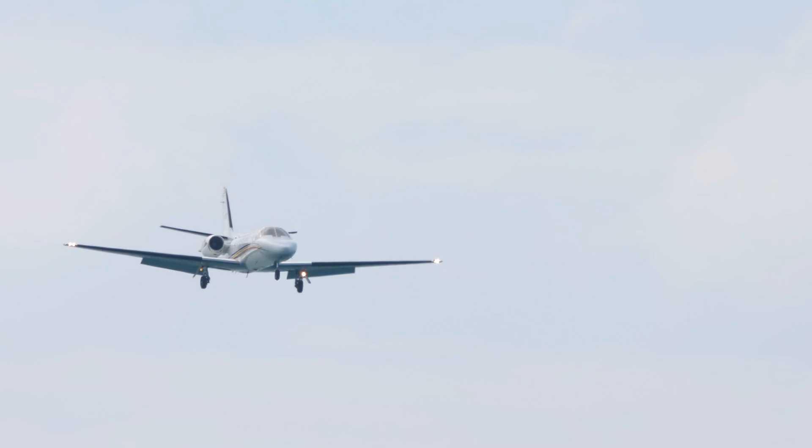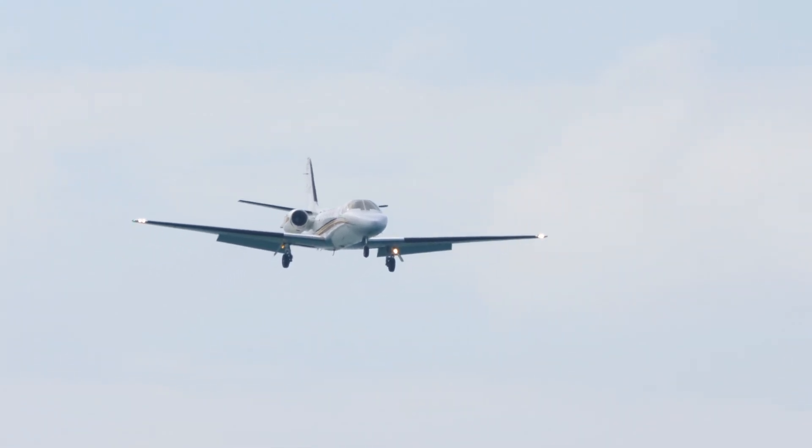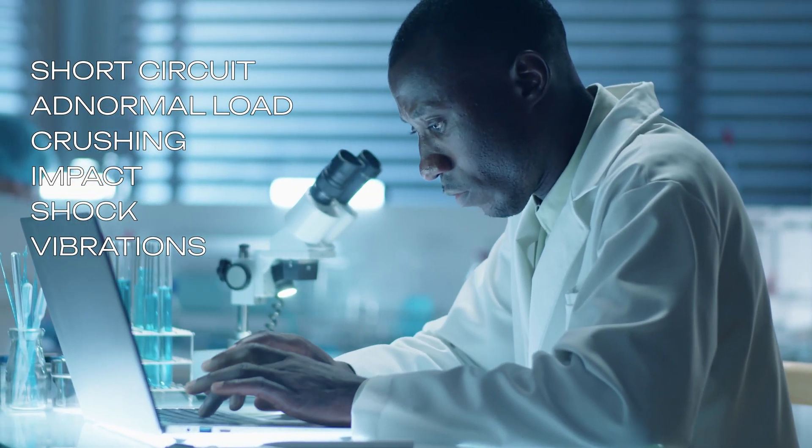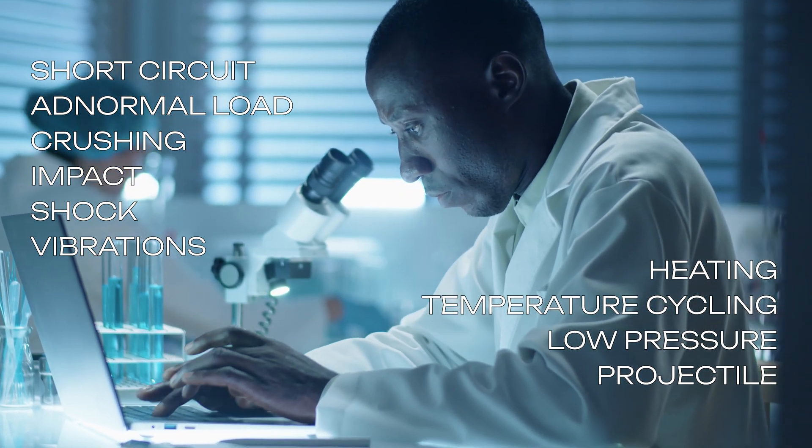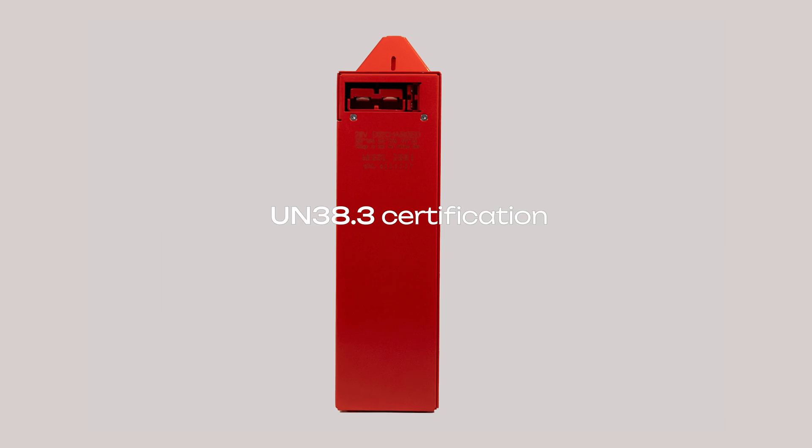In addition, the 30 kilogram has twice the charging capacity of the 15 kilogram. The batteries have been subjected to the laboratory tests you have on display, meeting the highest standards of quality and safety, obtaining the UN 38.3 certification.